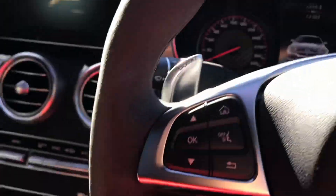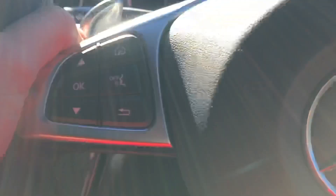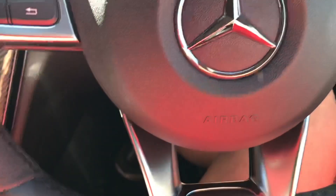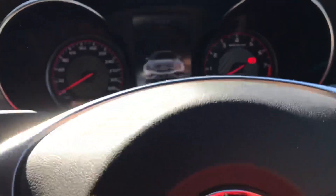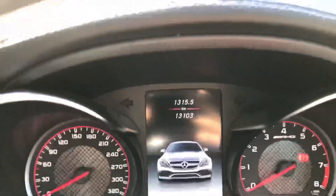Here's the driver's side. Full Alcantara wheel, feels very nice — AMG logo just there. As you can see, the paddles feel like actual paddles rather than buttons, which is very nice. This car has done 13,105 kilometres.